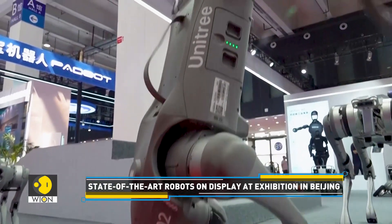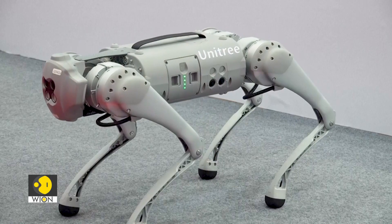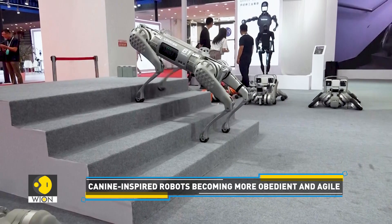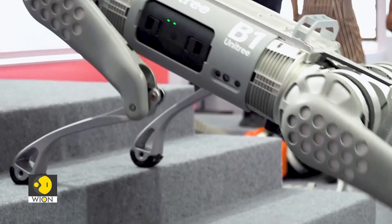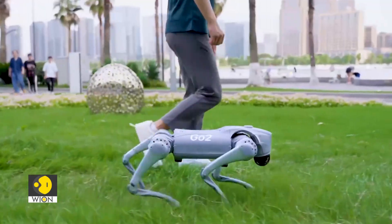Man's best friend is also inspiring robot manufacturers. Canine-shaped robots climb stairs and shake paws to demonstrate their skills. Hangzhou-based tech company Unitree Robotics is showcasing quadruped robots at the expo. Its companion robot is able to interact with humans and even obeys orders. The most prominent feature is the installation of 4D LiDAR at the front, which can sense its surrounding landscape in real time and avoid obstacles on its own.